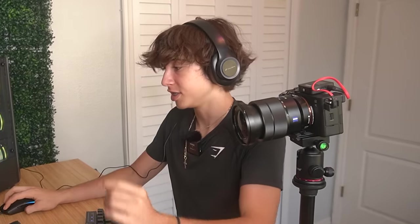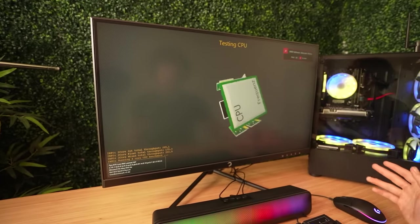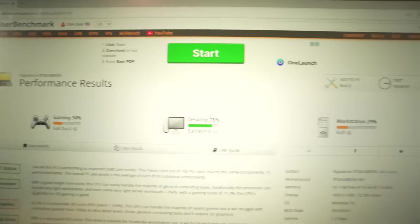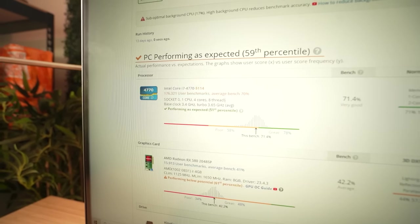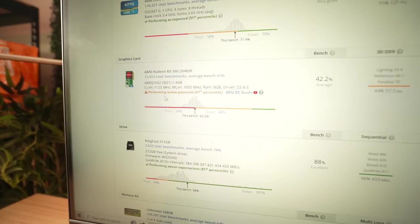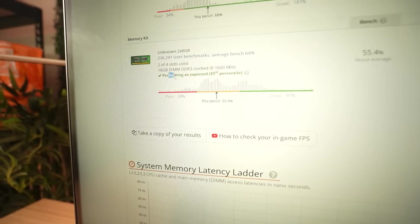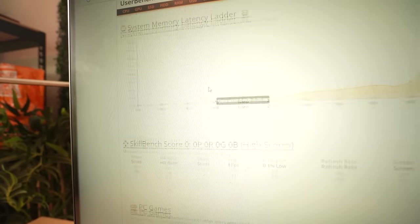GGs. Now I'll just show you the results of all of it. This is how the PC performed — you can see all the actual performance results in UserBenchmark. It shows how good each component is, what's performing above expectations, below its potential, or as expected. The RAM is 16 gigabytes. Definitely the highlight of this entire PC setup is just the RGB lights — they actually look really good, but that's what they're trying to do: make the PC look a lot better than it probably is.